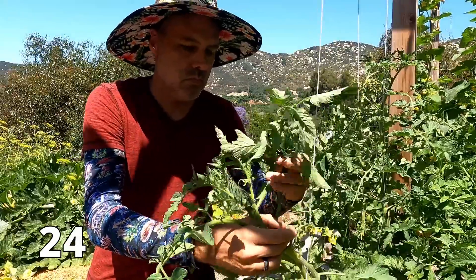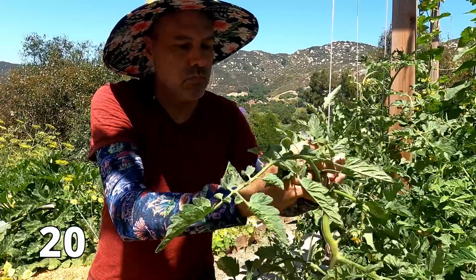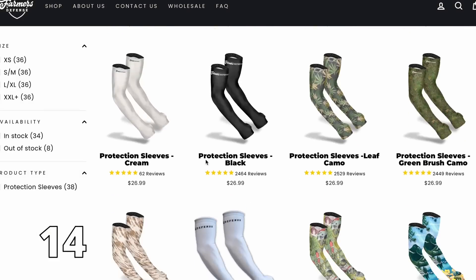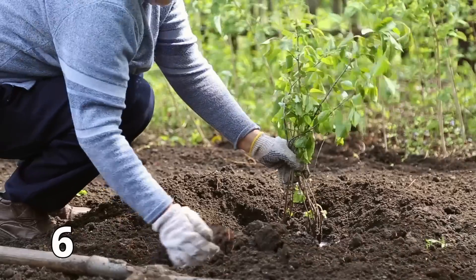You've seen me wearing these sleeves for about a year now and I've gotten lots of questions about them. These are from Farmer's Defense. I use them for sun protection — they keep the sun off my arms and actually make my arms cooler than if I was wearing short sleeves. They also protect against irritants like squash leaves. They come in tons of colors and patterns with matching sun hats and gloves. This hat has held up better than any other straw hat I've ever worn, and they plant a tree with every order. If you want to give Farmer's Defense a try, I have a link and a discount code in the video description.